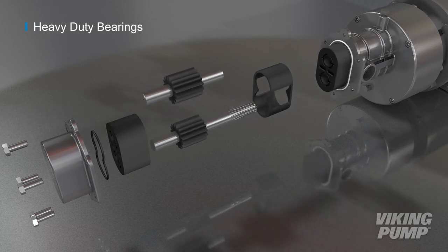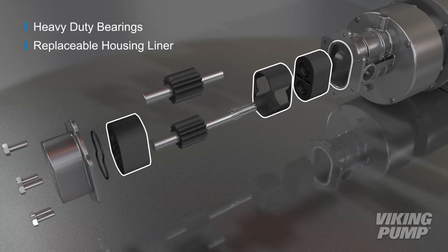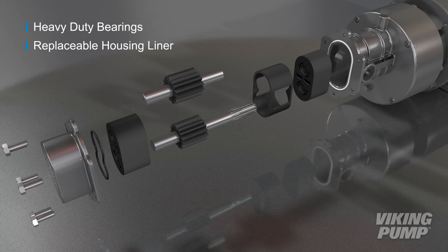the pump is also built to last. Heavy-duty bearings and a replaceable housing liner protect critical components from wear, increasing the life of the pump. Optimum performance is maintained despite thermal expansion and internal wear with the use of a compressible O-ring, extending performance life.